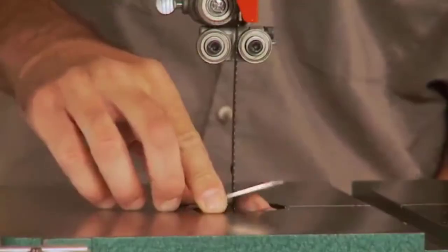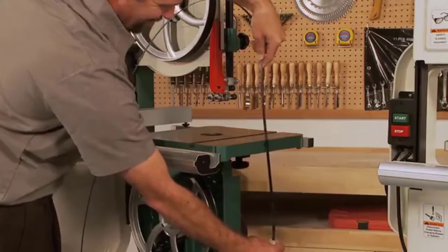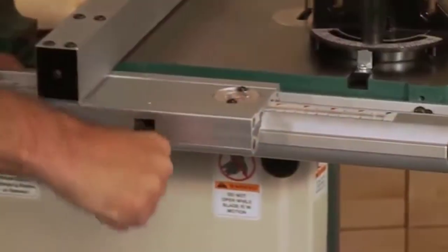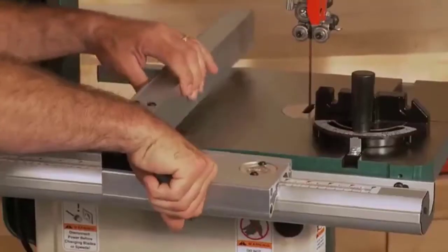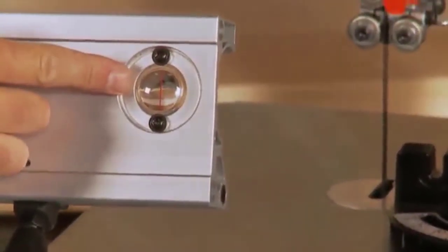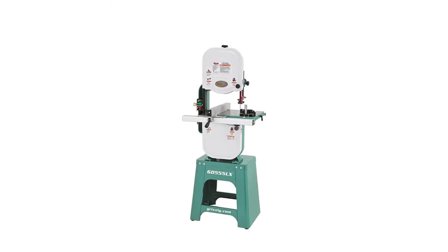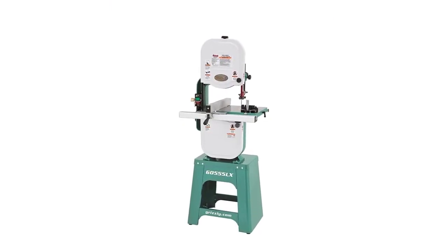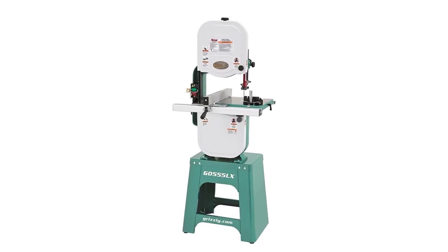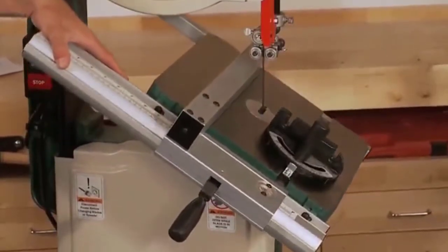The table offers you a lot of options as it tilts to 45 degrees to the right and 10 degrees to the left. The table-to-floor height is a little under 4 feet, which makes it comfortable to use. Measuring at 14 inches, the table is spacious enough to do all your work with easy movement and fast operation. The dust port manages all the mess in your workplace, minimizing it for easy cleanup, saving you time and effort.